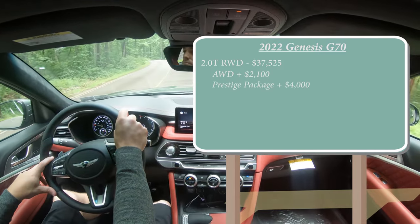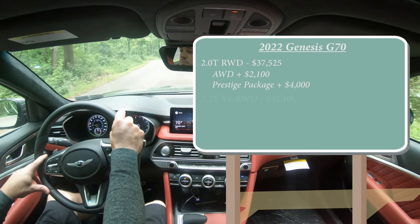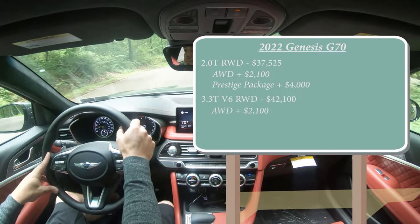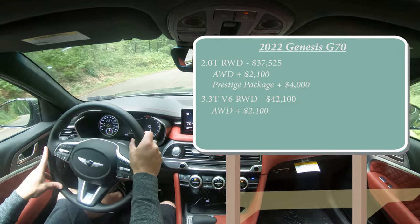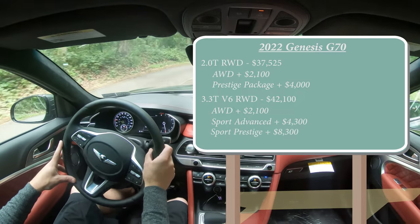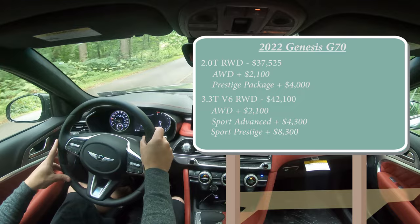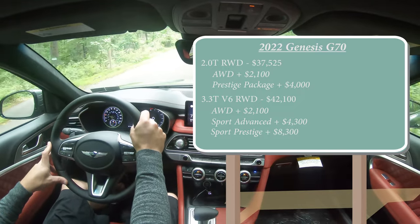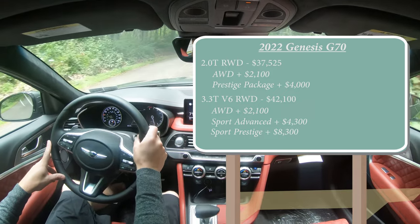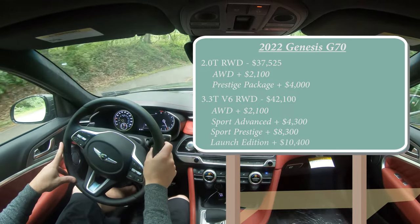Then there is the 3.3T V6 rear-wheel drive starting at $42,100. Add all-wheel drive for $2,100. The Sport Advanced package adds $4,300, Sport Prestige adds $8,300, and lastly the Launch Edition — which is the one we have today, limited to only 500 units produced — adds $10,400.